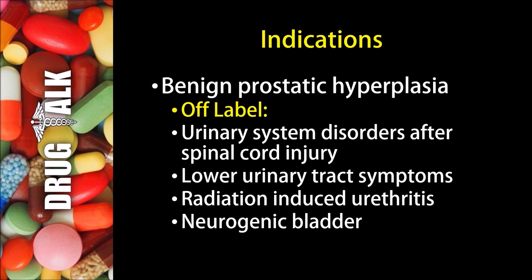Now in terms of indications or reasons we would prescribe this medication to a patient, we often see this medication used to treat BPH, or benign prostatic hyperplasia. There are also some off-label indications, which would be urinary system disorders after a spinal cord injury. It can be used to treat lower urinary tract symptoms, radiation-induced urethritis, as well as a neurogenic bladder.